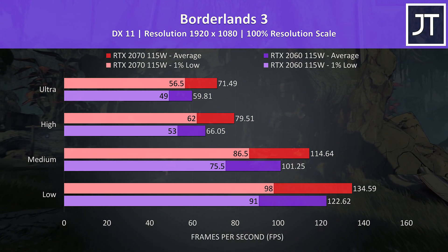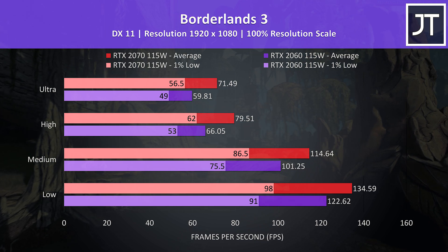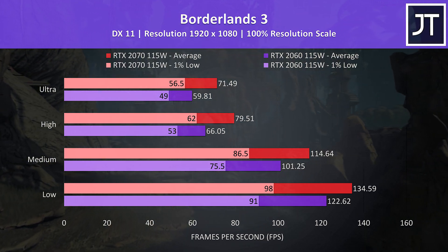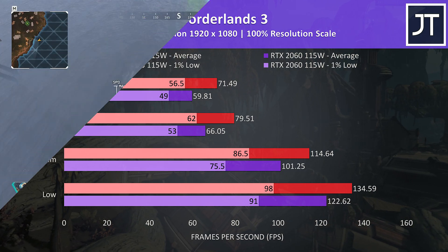Borderlands 3 was also tested using the game's benchmark tool, and there were even further gains with the 2070 laptop, which was around 20% faster at max settings — the second biggest improvement out of all 15 games tested.